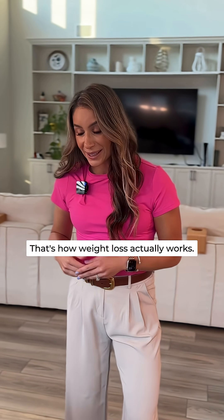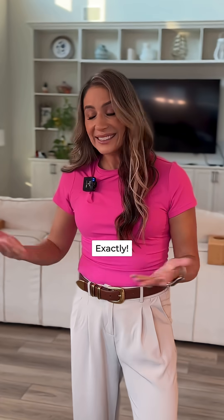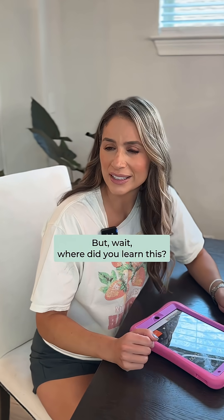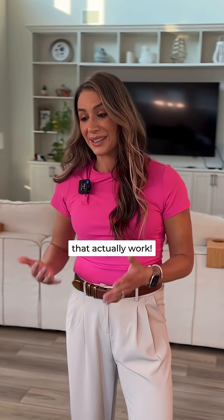That's how weight loss actually works. So you're telling me I don't have to suffer at 1200 calories per day or track carbs or fat? Exactly. Wow, I am so relieved — this is so much easier! But wait, where'd you learn this? Oh, I follow Danielle. She talks about weight loss tips that actually work.